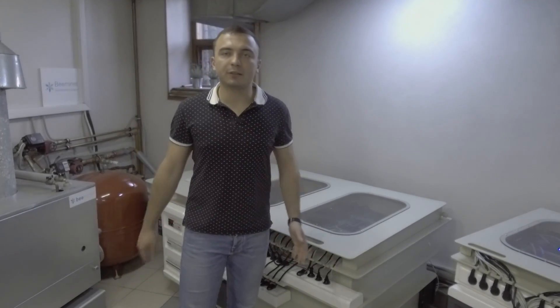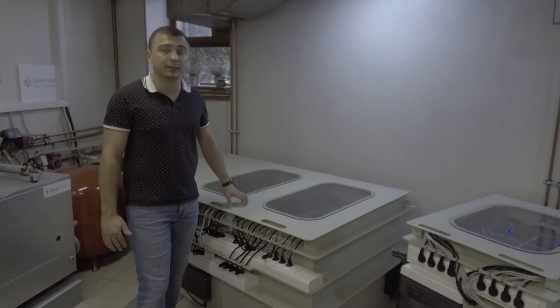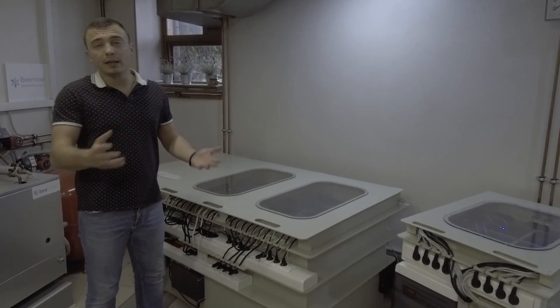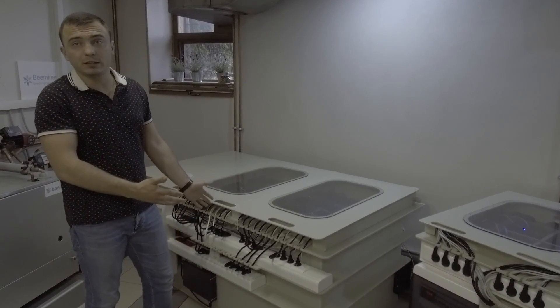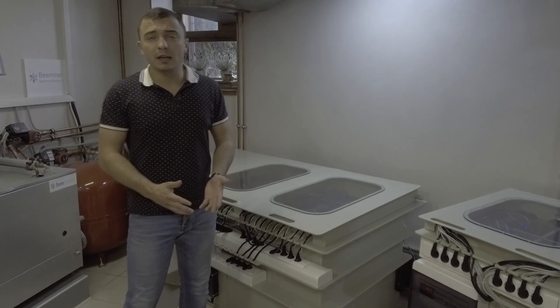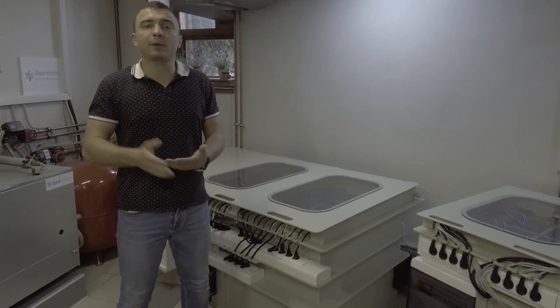So what are the main advantages of immersive cooling systems for mining? First is power density — you can place quite many ASICs in a very tiny place, like two square meters. We have about 50 kilowatts working here, so you would need much more space with a normal air ventilation system.